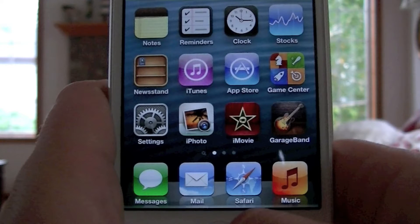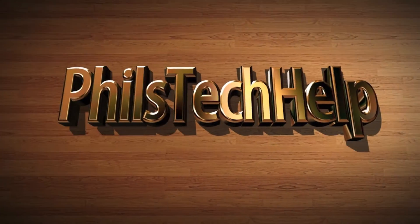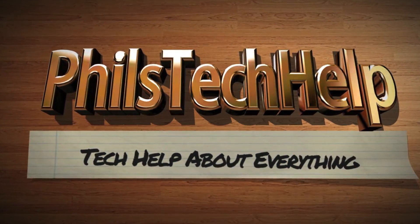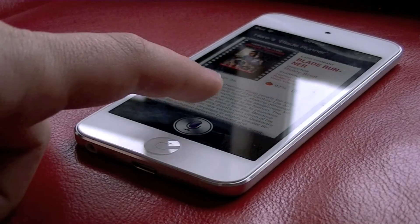Welcome to Phil's Tech Help. Today we're going to be looking at hidden Siri features. Siri now has opinions on some popular movies. Let's go ahead and see what opinions she has.